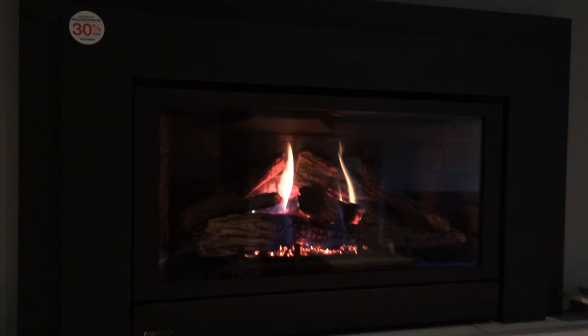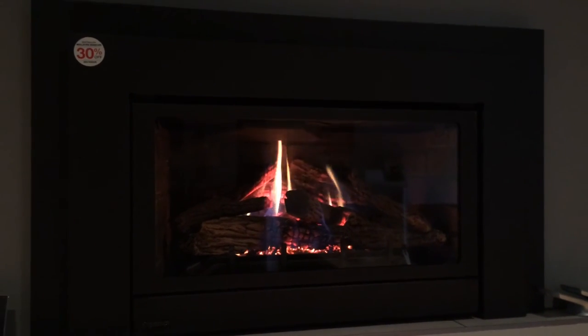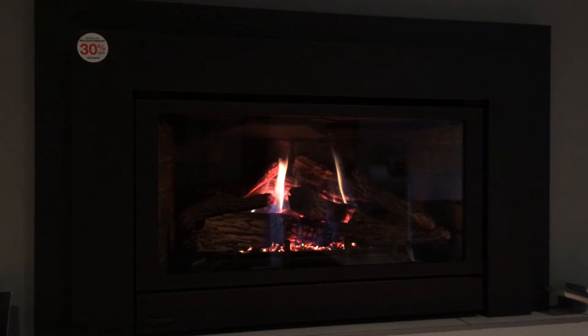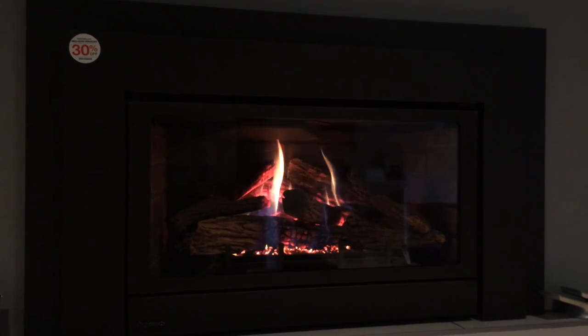If you visit our showroom you can see it for yourself. It's only available until it's gone. Visit us at 107 Colonnade Road — Impressive Climate Control. Thank you.